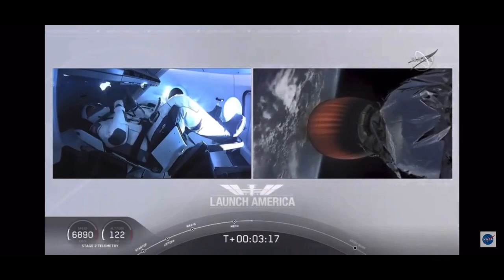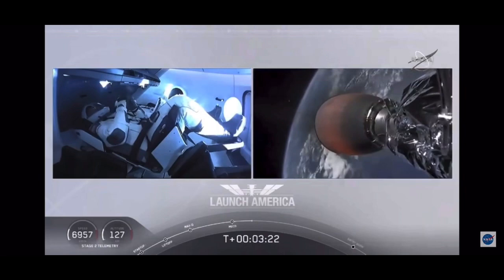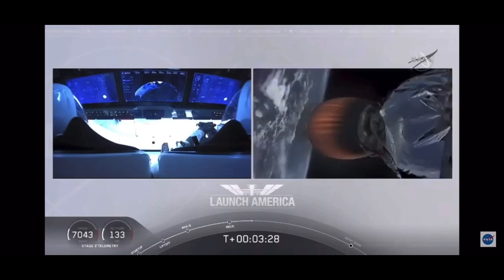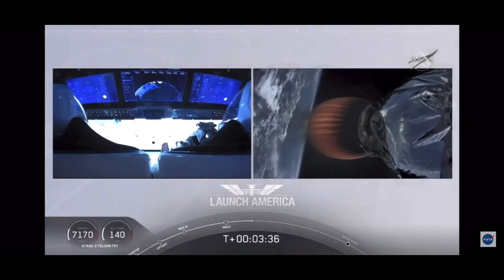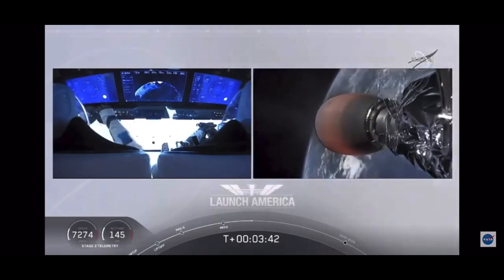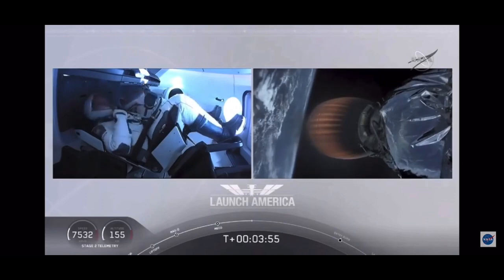They're going to continue under the power of this second stage — stage two propulsion is nominal — which will cut off at SECO, or second engine cut off, at about eight minutes and 44 seconds into today's flight. A little over five minutes to go still on this second stage. They're now in the longest abort zone, which carries them all the way from about North Carolina up the eastern seaboard almost to Canada. Things looking good — getting good call outs, nominal propulsion on that second stage. Bob and Doug continuing to make their way into orbit. Dragon SpaceX nominal trajectory. Acquisition of signal, Bermuda.